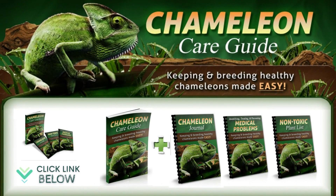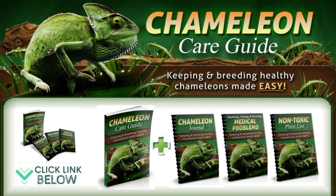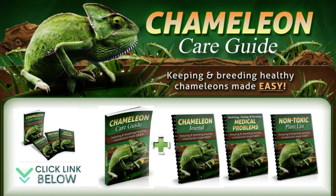Feel free to download our ebook on chameleon care. It will save you hours of frustrating research and eliminate the worries that come with reading something online and not knowing whether to trust it. It will also make sure that you do not make any mistakes or overlook important facts that could lead to suffering or even death for your pet chameleon. I put the official website below in the video description — thanks for watching.